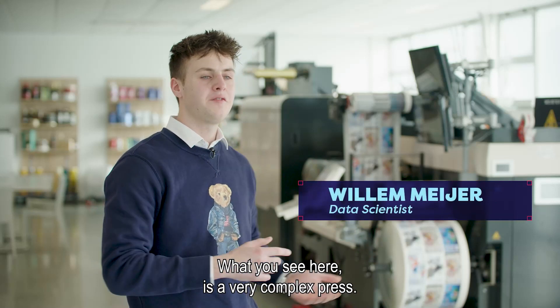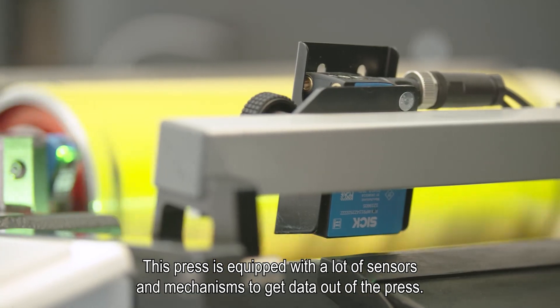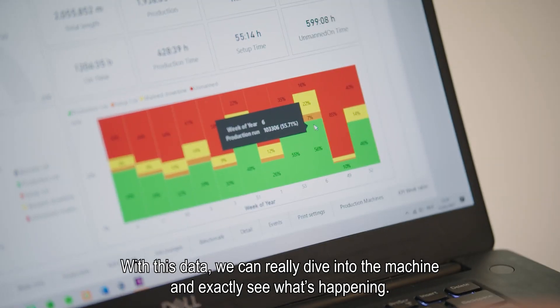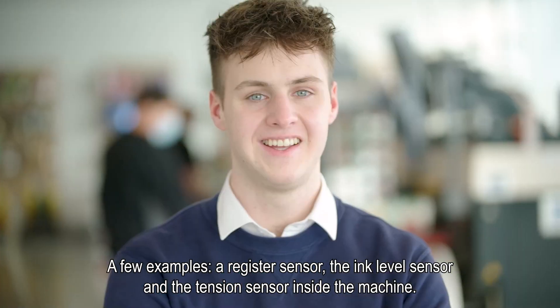What you see here is a very complex press. This press is equipped with a lot of sensors and collection mechanisms to get data out of the press. With this data we can really dive into the machine and exactly see what's happening. A few examples are the register sensor, the ink level sensor, and a tension sensor inside the machine.